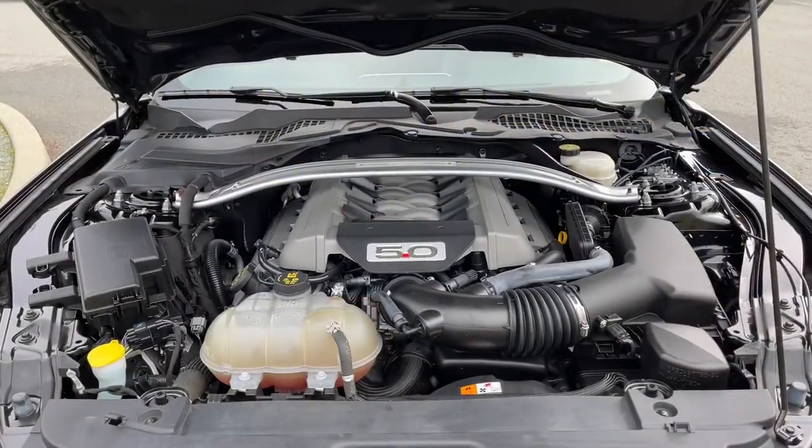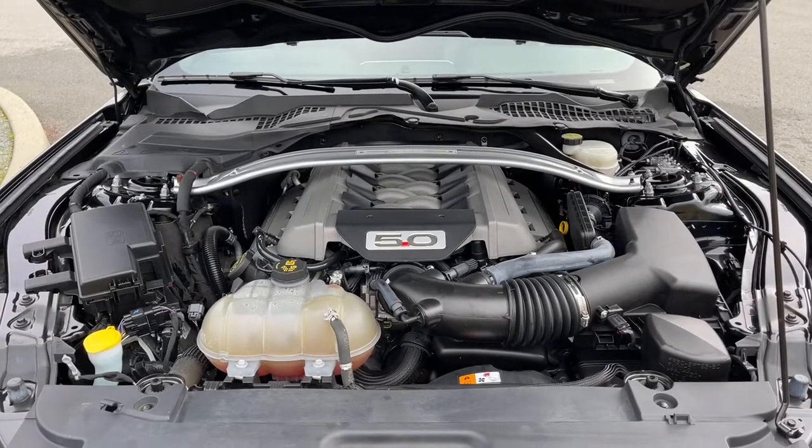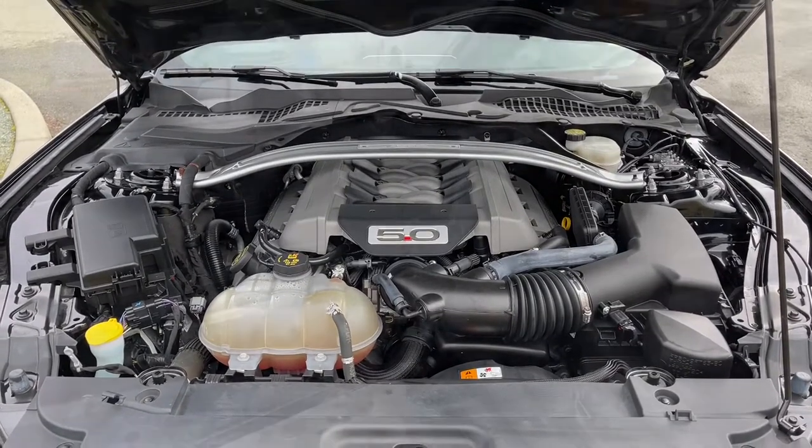This is a 5-liter V8 engine paired with an automatic transmission and it's rear-wheel drive. Let's have a look inside.